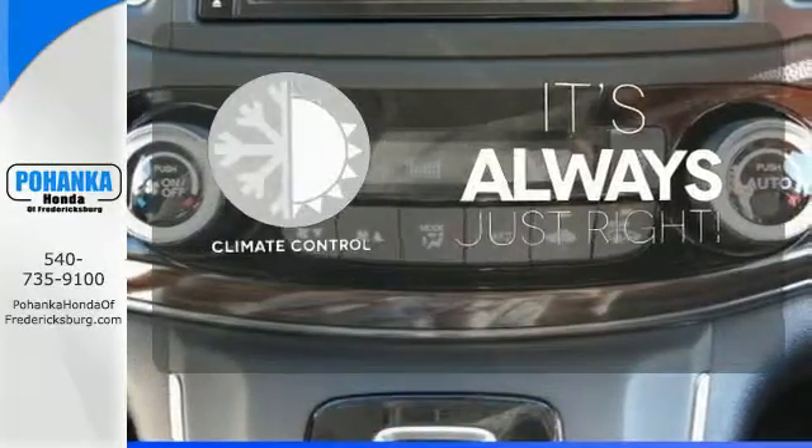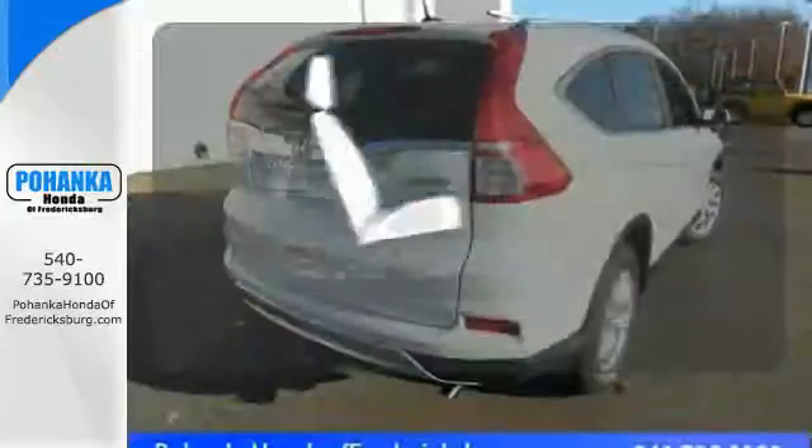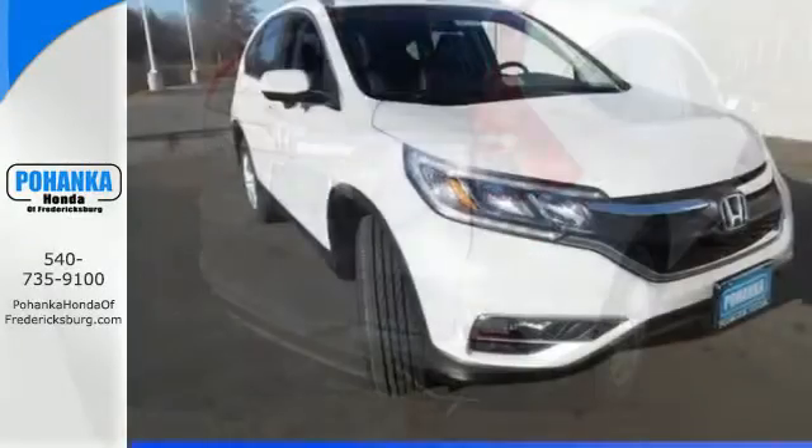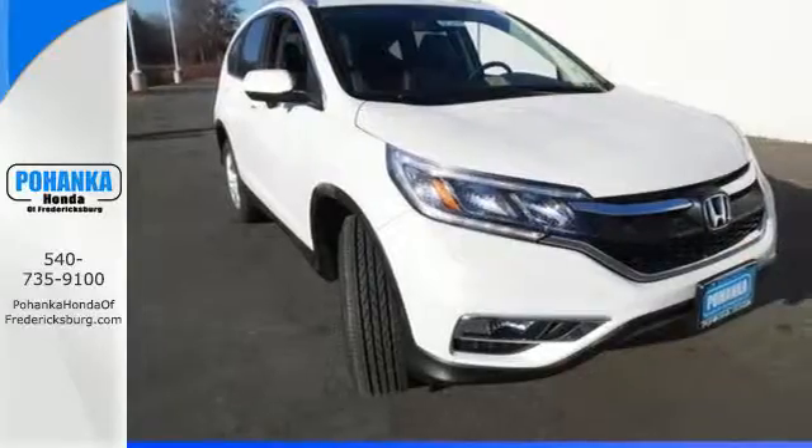Set it and forget it with the climate control. Wrap yourself in the comfort of heated seats. Get the efficiency and versatility you crave — come take a look today.